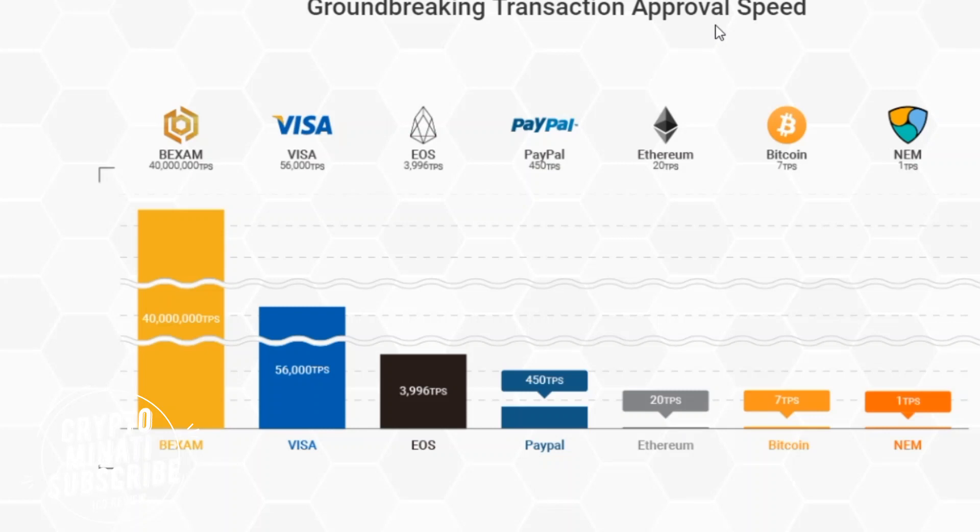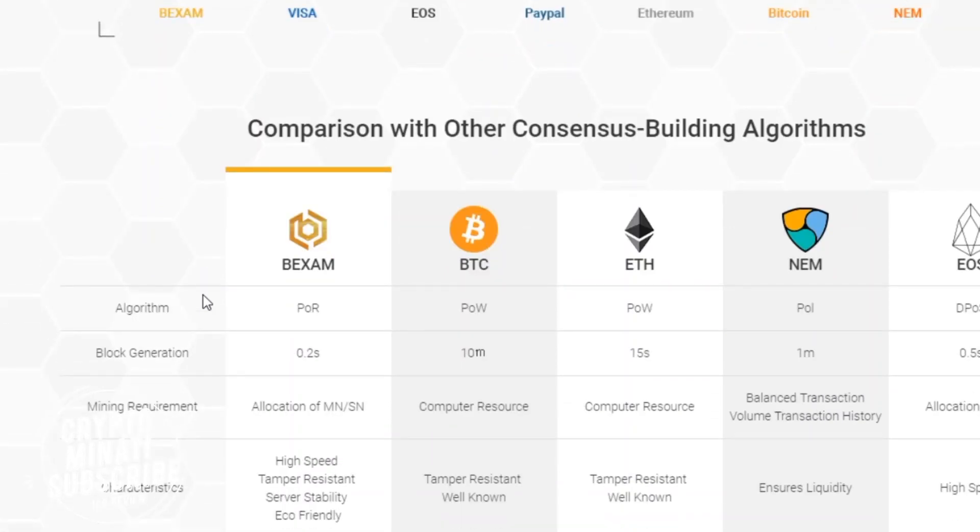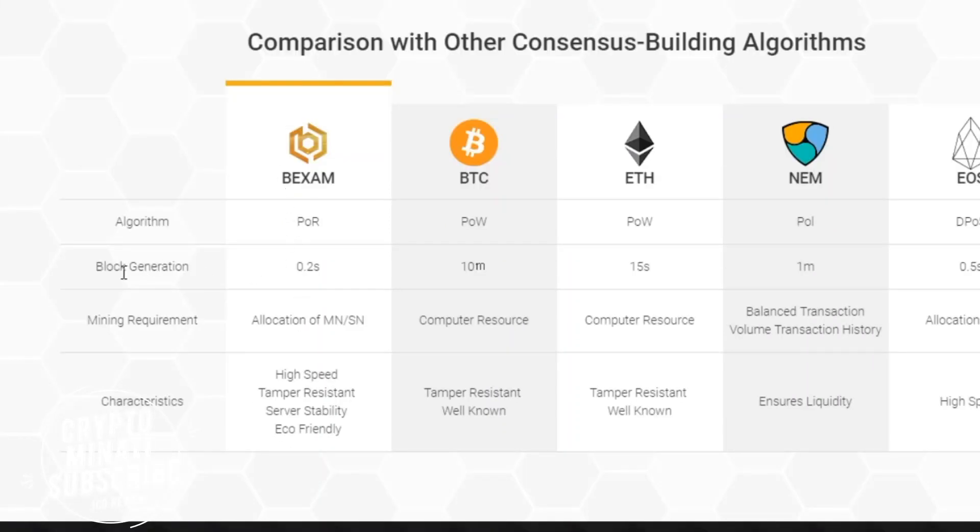BigXAM has a groundbreaking transaction approval speed — it is actually above Visa, and way above all other blockchain and transaction technologies. Comparing to Visa, EOS, PayPal, Ethereum, and Bitcoin: blog generation speed is fastest at 0.2 seconds, Bitcoin is 10 minutes, Ethereum is 15 seconds, then one minute for others, and EOS is 0.5 seconds.